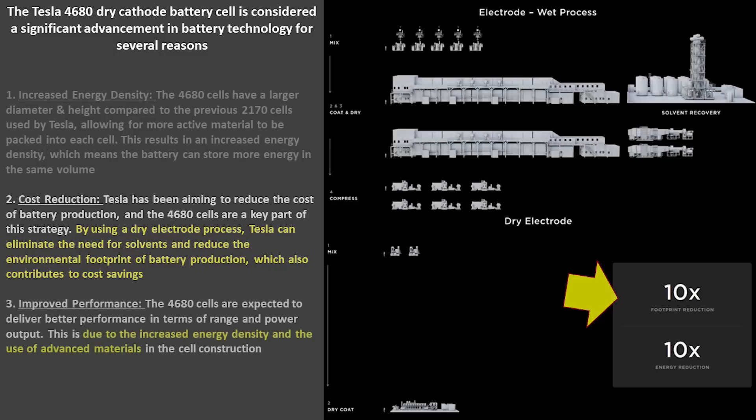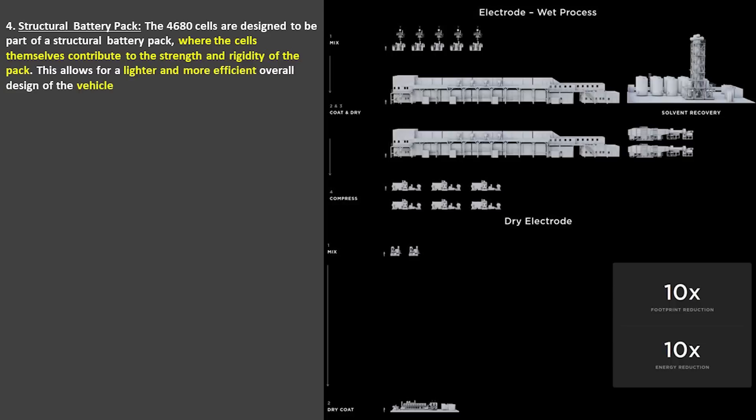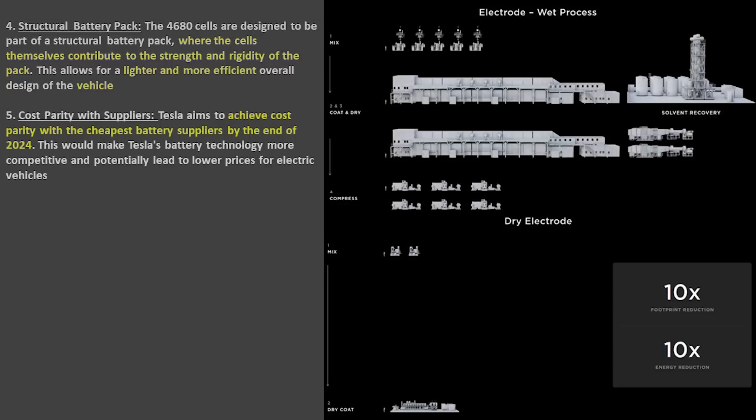The dry electrode process reduces environmental footprint for battery production, which also reduces cost. The potential for improved performance is another key factor for the 4680s, partly because of the increased energy density and the use of advanced materials within the cell construction. Although not directly related to dry cathodes, the battery pack using a 4680 is a structural battery pack — the cells themselves contribute to the strength and rigidity of the pack, making for a lighter, more efficient vehicle.